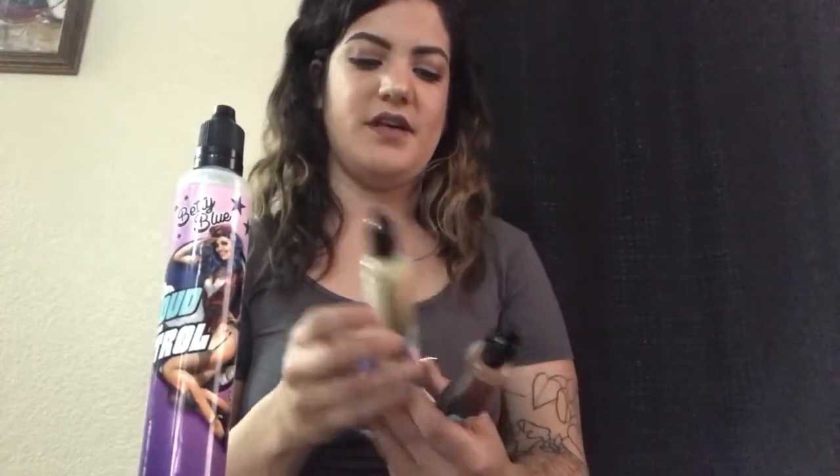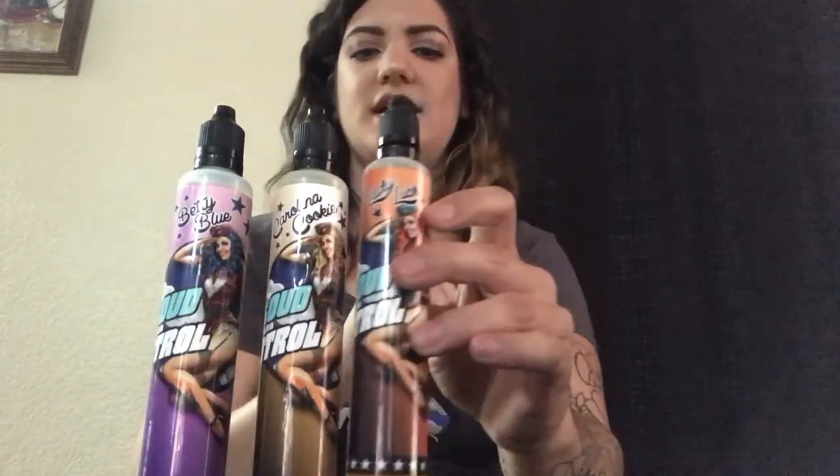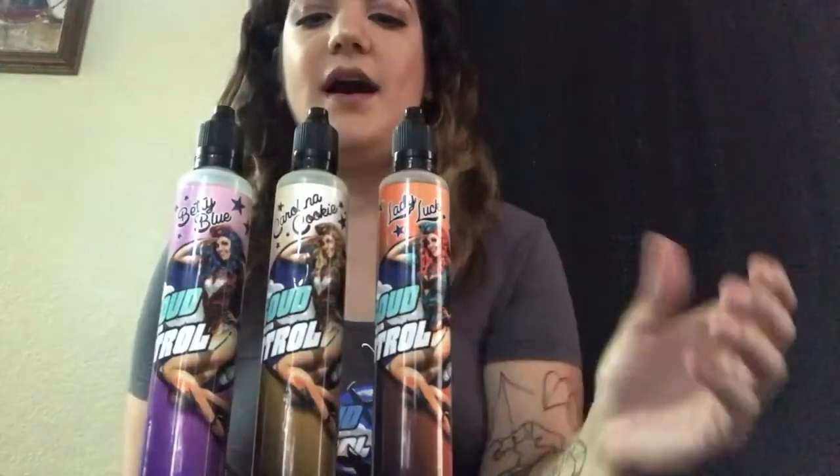I have three juices right here: we have the Betty Blue, the Carolina Cookie, and Lady Luck. These right here — I do want to say that I was given these juices for free.